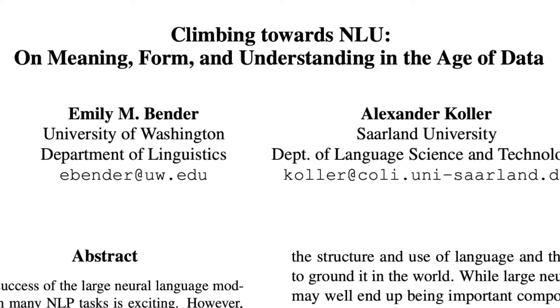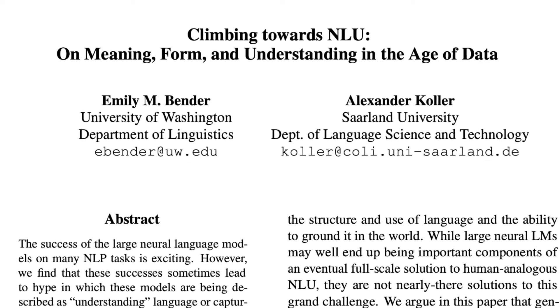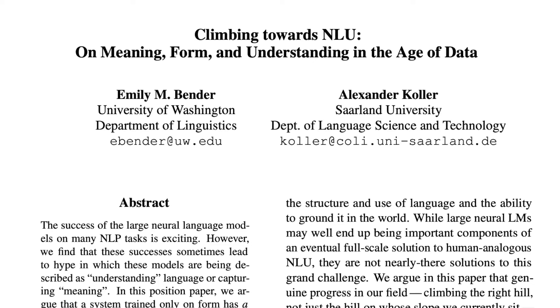A recent paper by Emily Bender and Alexander Koller argues that modern language models like GPT-3, trained solely on text, are inherently unable to connect the words they produce to objects and entities in the real world — they do not understand input or output; they simply produce sequences that humans are able to interpret. Personally, I hope these challenges can be overcome — that we discover whales really do communicate in full-fledged language, combining arbitrary symbols in complex, even recursive ways. I hope we discover not only the proper response to a whale's vocalization, but an interpretation in language that humans understand. I look forward to the day we have a meaningful conversation with whales — when AI talks.